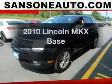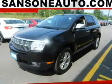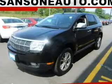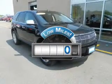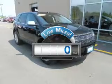Introducing the 2010 Lincoln MKX. If you're looking for an automobile with great attributes, look no further. Why worry about high mileage? Choosing a ride with lower mileage is the right choice for your busy life.